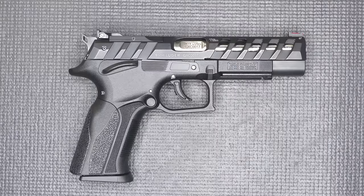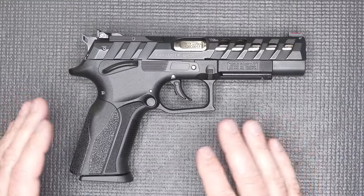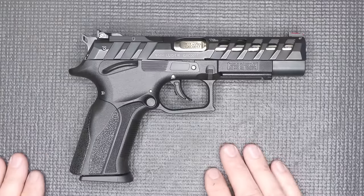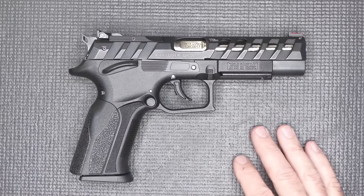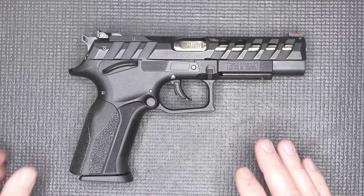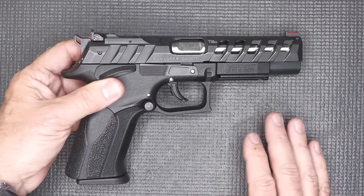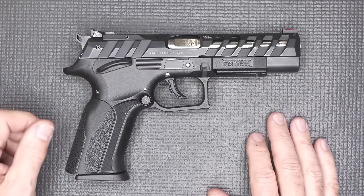I love innovation, and the Excalibur Mark 23 is definitely on that line. We see so many polymer frame striker fire pistols, and while there are variances, really when it comes down to it they're pretty close to the same. That's why I always love to have something that's just unique — and this is definitely something that's outside of the norm. One of the big things about it is the rotating barrel system.